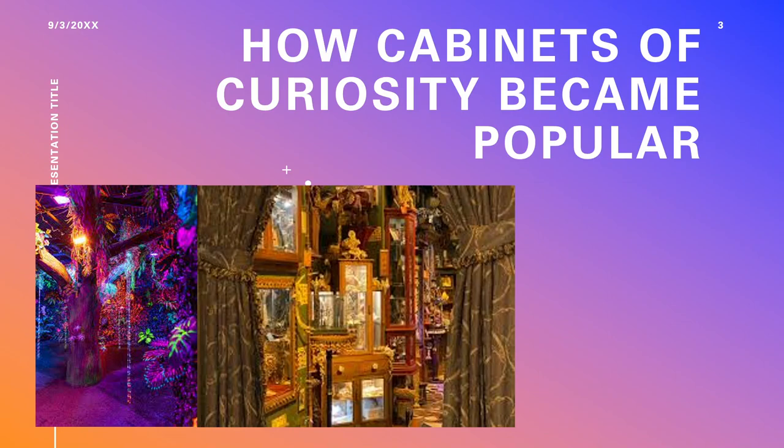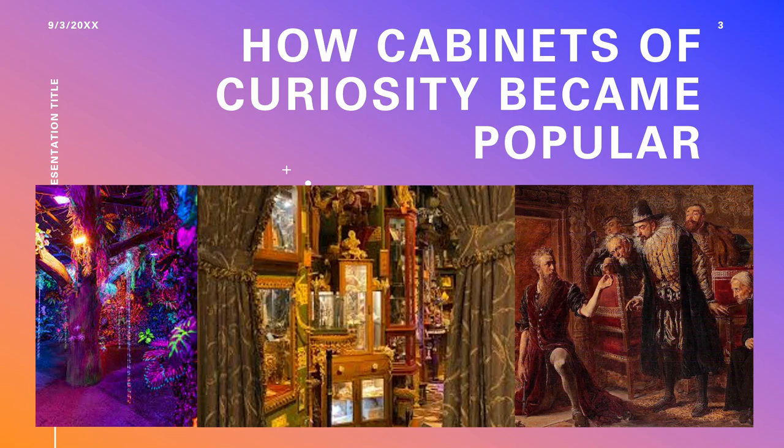This became one of the first famed Cabinets of Curiosity. At a time when Europeans began exploring more and more of the world, monarchs wished to advance humanity's knowledge of the earth. It also served as a means for them to flaunt their wealth.